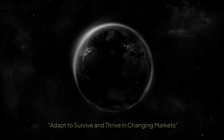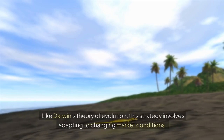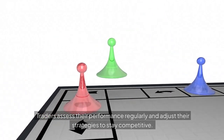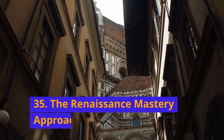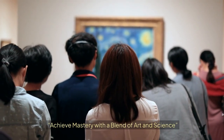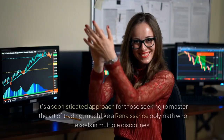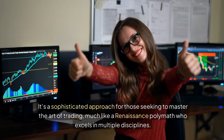34. The Darwinian Evolution Strategy: Adapt to survive and thrive in changing markets. Like Darwin's theory of evolution, this strategy involves adapting to changing market conditions. Traders assess their performance regularly and adjust their strategies to stay competitive. It's a long-term approach focused on survival and growth. 35. The Renaissance Mastery Approach: Achieve Mastery with a Blend of Art and Science. This strategy integrates diverse trading methods, blending fundamental analysis, technical indicators, and market psychology. It's a sophisticated approach for those seeking to master the art of trading, much like a Renaissance polymath who excels in multiple disciplines.